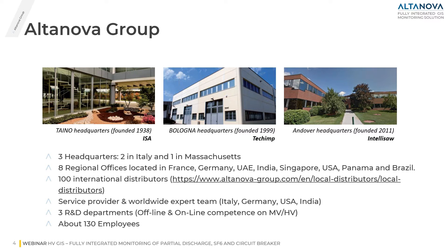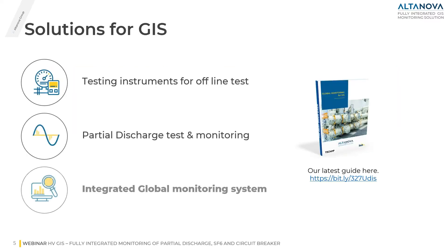Nowadays Altanova Group is composed of almost 130 to 140 employees. Regarding Altanova solutions for GIS, we have a testing instrument for offline testing, a partial discharge portable unit for both offline and online testing, and the topic of today — the integrated global monitoring system. You can also download our latest technical guide regarding GIS monitoring using the link provided.